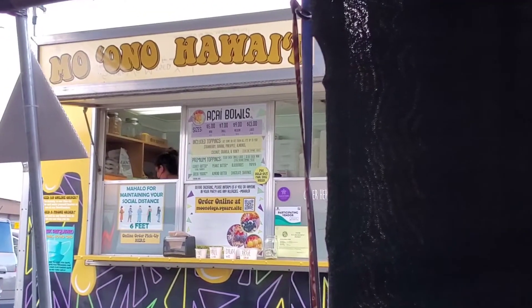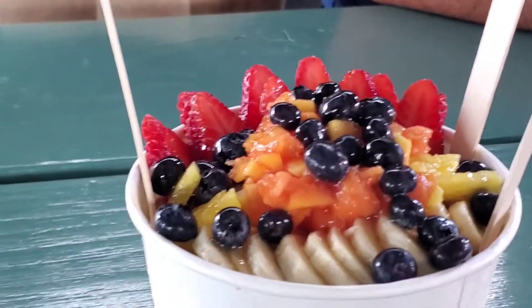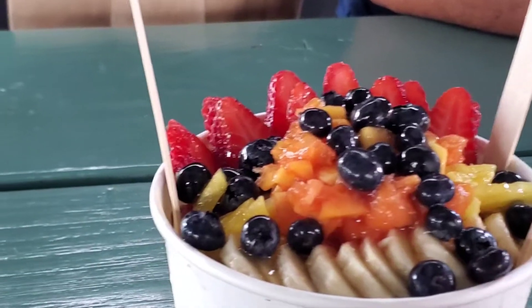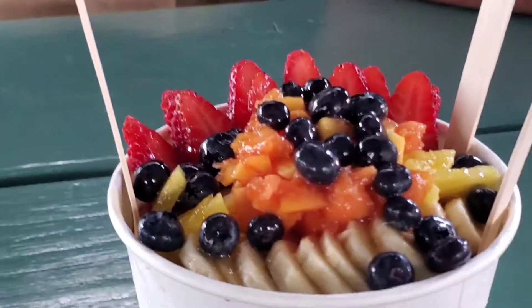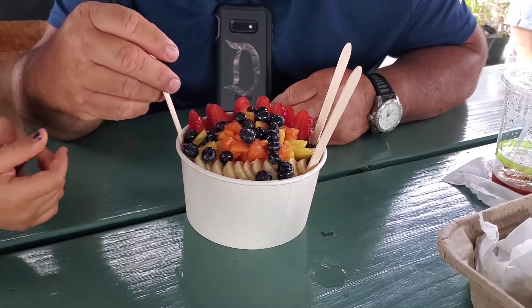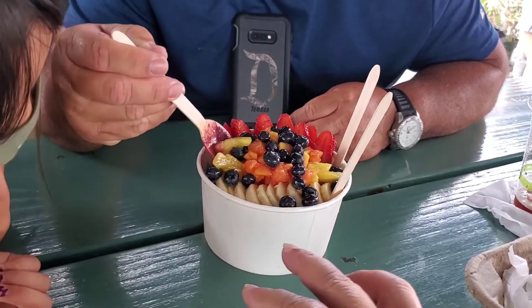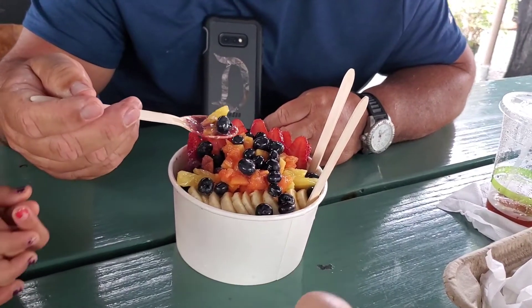We also ordered from Moono Hawaii. Let's see if we can see that food truck over there — acai bowls. In the regular you can get banana, pineapple, honey, strawberry, granola, and almonds. But we got modified ones — we didn't want the granola or the almonds. This is the large; it's enough for our family. The extras were papaya and blueberries. So it automatically comes with bananas, pineapple, strawberries, granola, honey, and almonds, but we modified it — no almonds or granola, and added papaya and blueberries as premium extras for a dollar more.